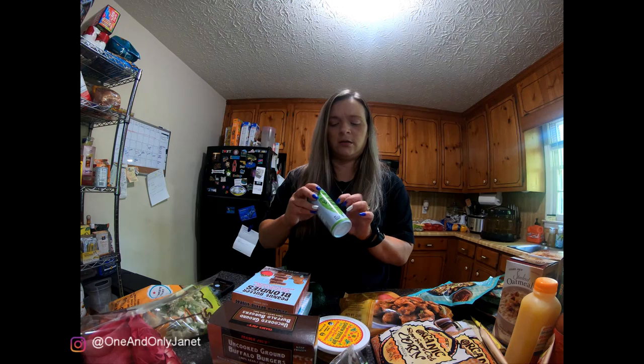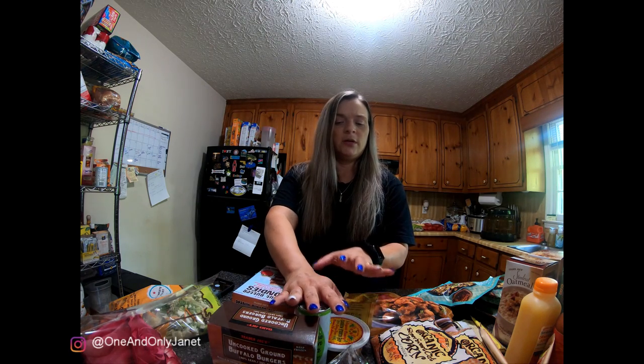Of course the peanut butter blondies are new, and the matcha green tea is new as well. But the rest of the stuff is typically what I would normally get at Trader Joe's. I just thought I would share with you guys what we typically get. Leave me comments below letting me know what your staples are from Trader Joe's, and let me know what things we need to try that we don't normally pick up, so next time I go I know what to get. Until then, I'll talk to you guys in the next one — bye guys!